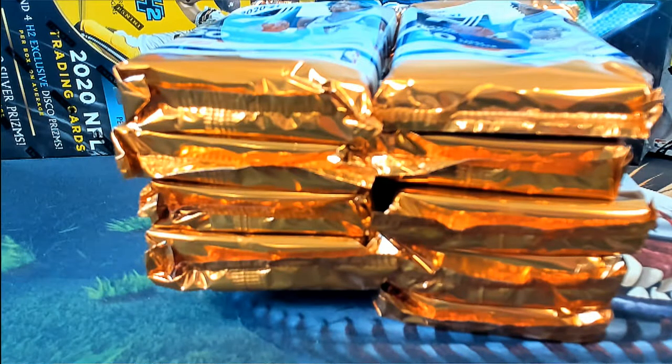Hey guys, this is a 2021 Panini Donruss basketball. This is number 130 — good luck guys.